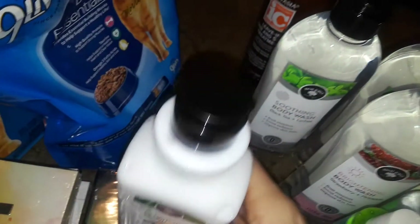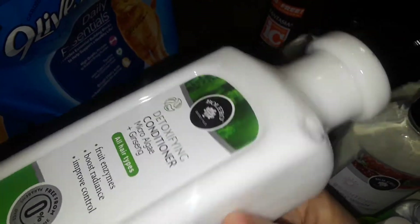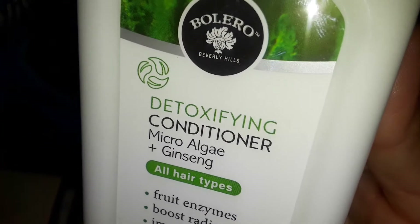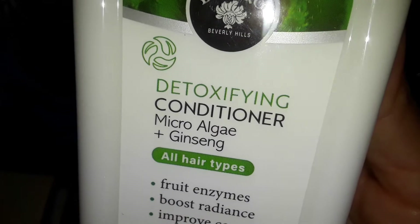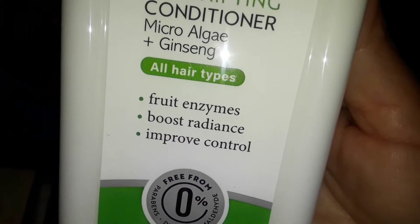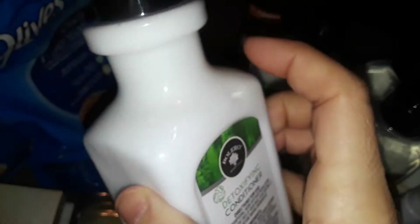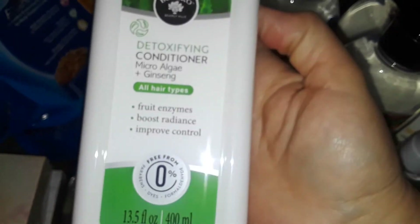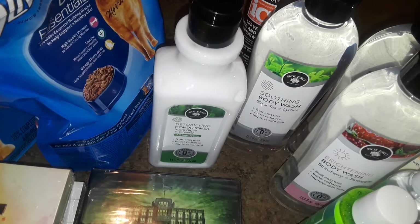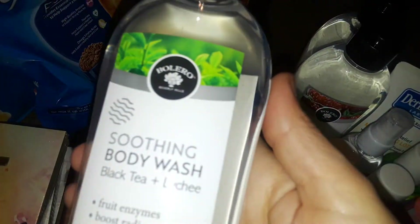Then I found one of the Bolero hair products. I'm not crazy about their shampoos — they don't really work — but the conditioners are pretty good. They only had one left anyway. This is the detoxifying microalgae and ginseng conditioner for all hair types with fruit enzymes. It boosts radiance and improves control. I like the new shape bottle they have, so I picked up one.